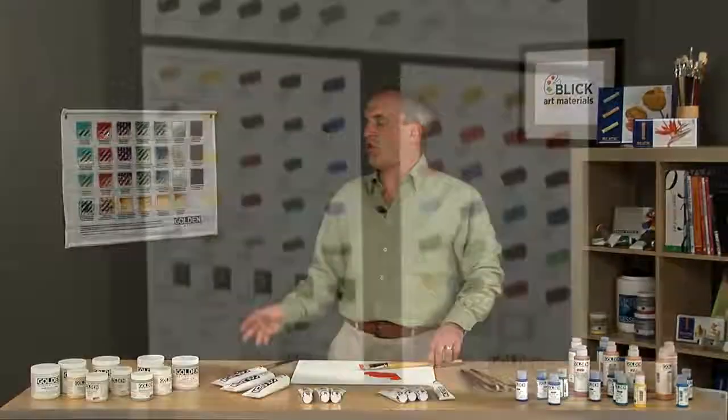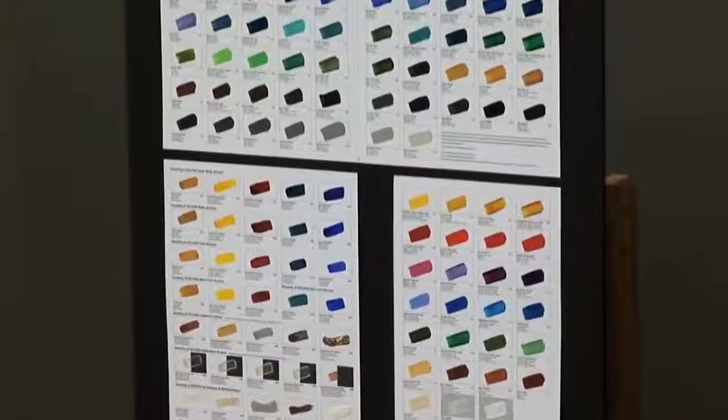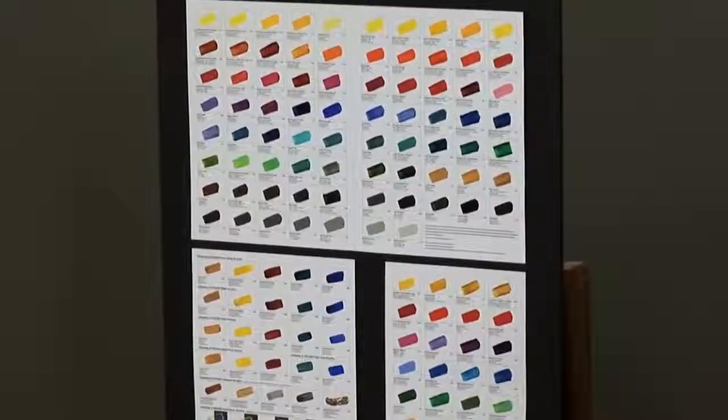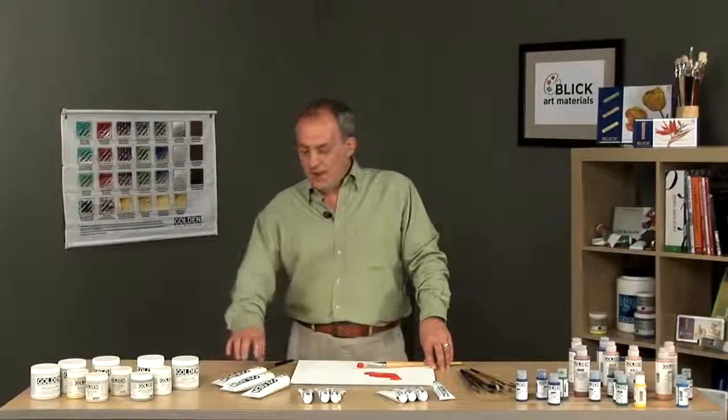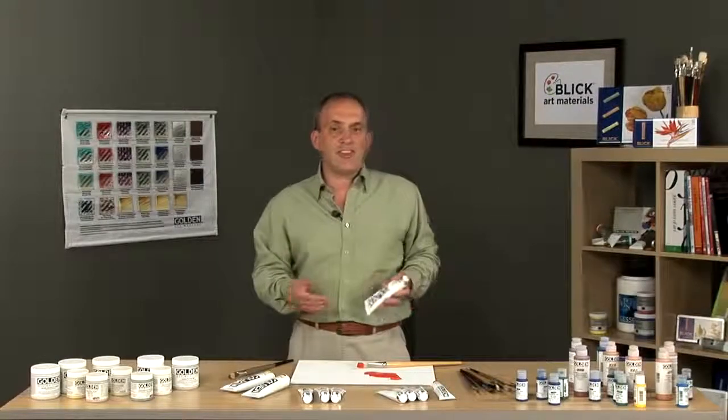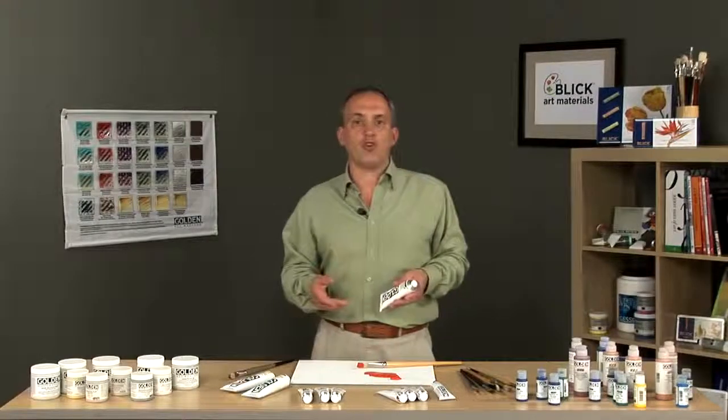Golden has the largest assortment of unique pure pigments in the marketplace. We also offer iridescent and interference colors in the heavy body range. The heavy body paint is made from 100% acrylic emulsion. There are no fillers, extenders, pacifiers, toners or dyes.